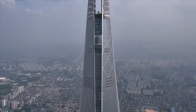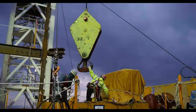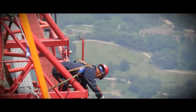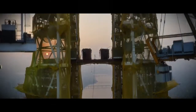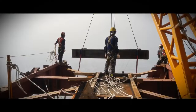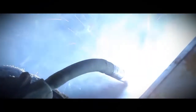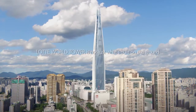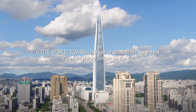Lotte World Tower is a monumental landmark that rewrites the world's skyscraper history — structural design with safety put first, new technologies and records achieved through constant challenges. Without the sweat and toil of its five million hard-working employees, there would not be Lotte World Tower. Now, with proven technology and capacity, Lotte will continue to play a leading role in the world construction market. Lotte World Tower is not just what's built on the ground — it's a new history written on the sky.